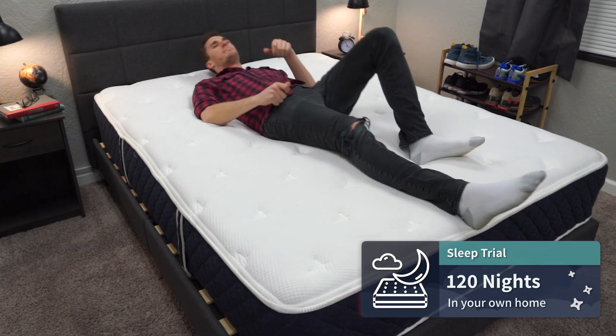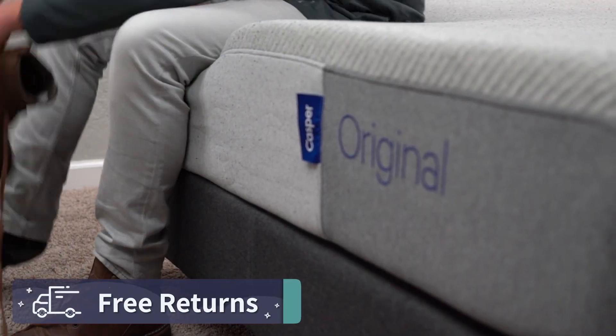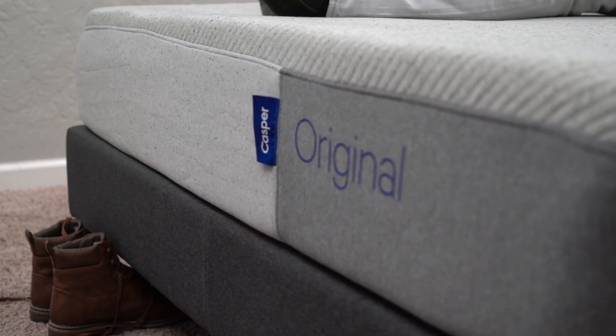If within those trial period timeframes you find the beds aren't exactly what you expected — you don't really like how they feel, how firm they are, and you want to send them back — that's totally fine, because within those timeframes you can get completely free returns as well. Both brands will probably ask you to try them out for at least 30 days before initiating the returns process, just because they want you to give it a real college try before sending them back.